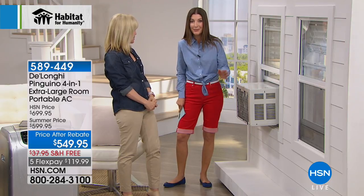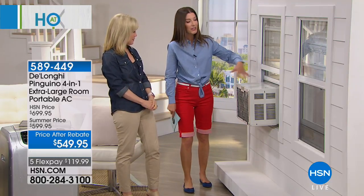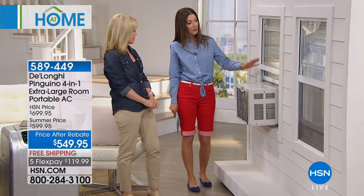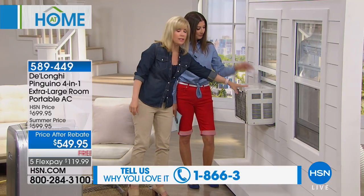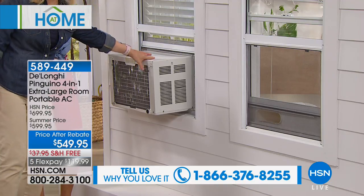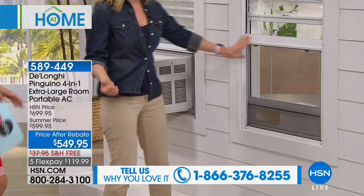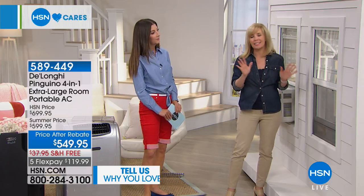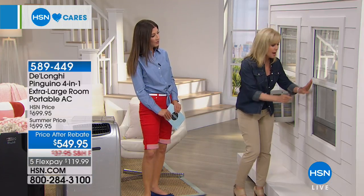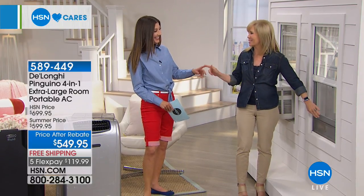Installing window units haphazardly can be dangerous — there are pedestrians on the sidewalk below in cities, so be careful. You can never quite get them to fit right or balance. With the DeLonghi, you don't have anything sticking out of the window. With the portable unit, certain communities don't even allow window units. And living in Florida, you can keep your screen in so mosquitoes don't get in — the mosquito is basically the state bird of Minnesota, and those things are big!